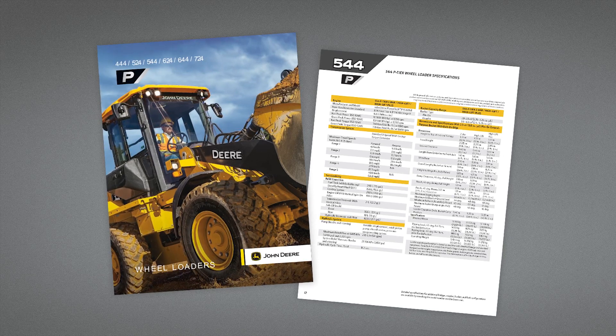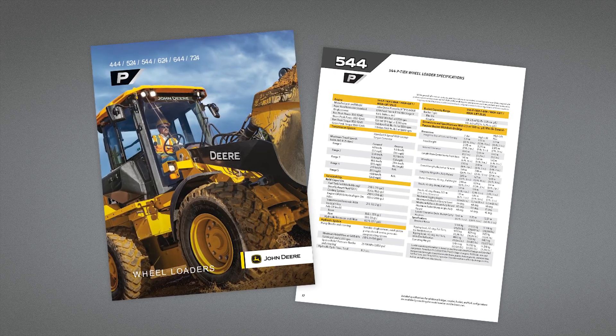Check your operator's manual for the proper procedure for replacing the primary and secondary fuel filters.